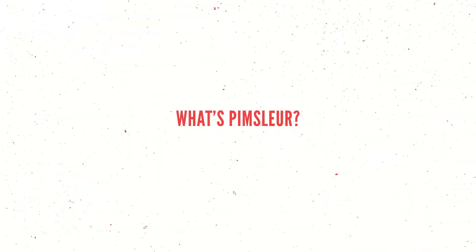Hey friends, I just finished all five units of Pimsleur Spanish, which comes out to roughly 4,500 minutes or 75 hours of language lessons. Pimsleur is a set of audiobooks separated by lessons, where each lesson is roughly 30 minutes.